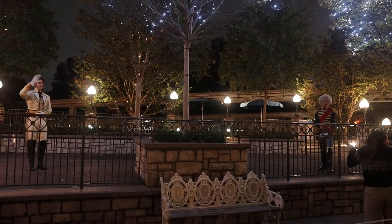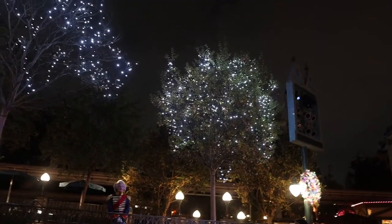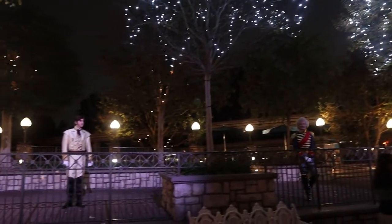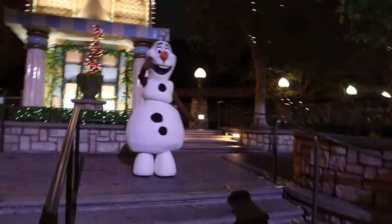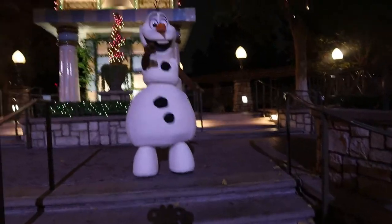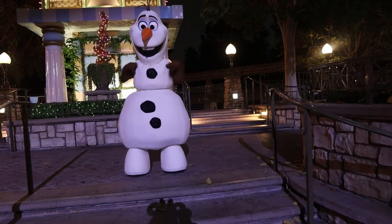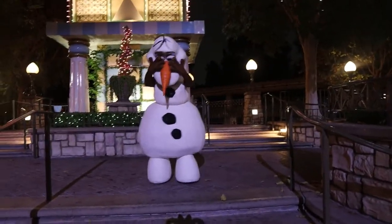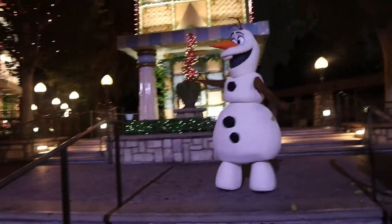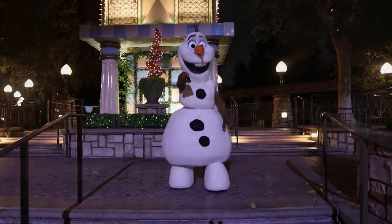Hi Olaf! I'm Olaf — it's good to see you. I only wear this because I like Donald. Yes, Donald — he's right over there. Snowball fight, yes! Hello, nice to see you.